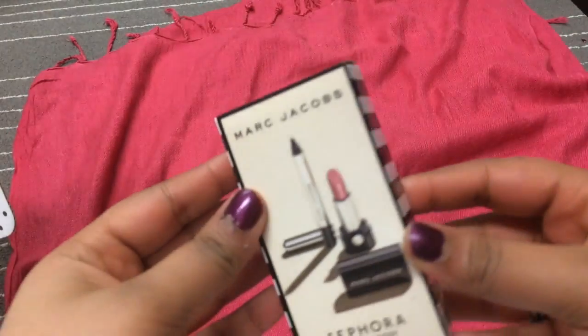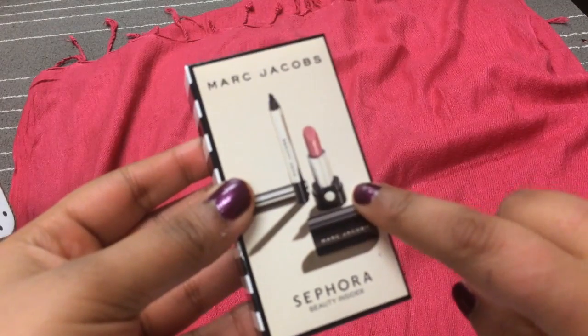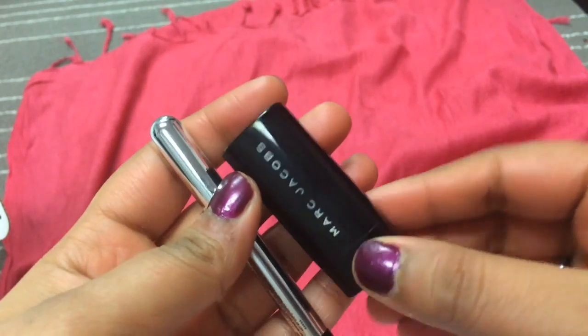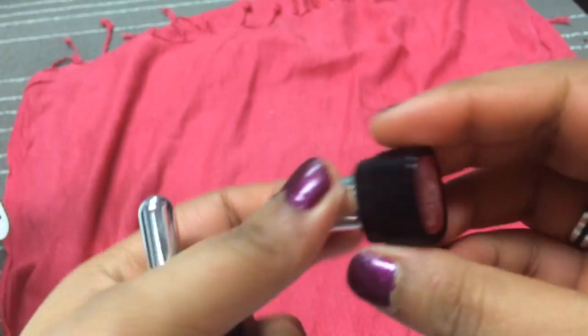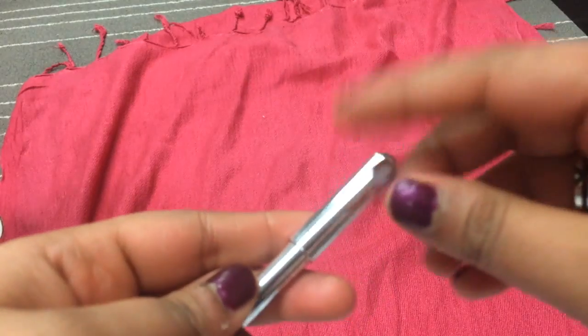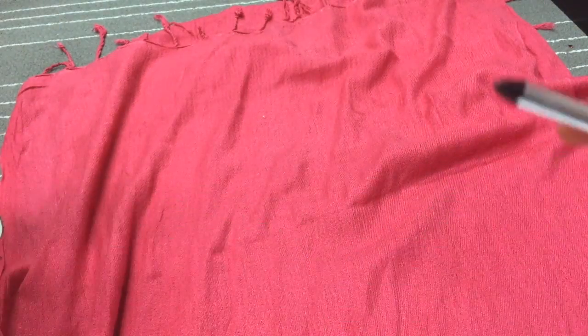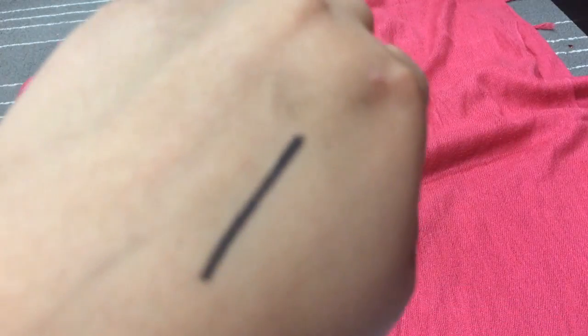I got this birthday gift from my mom — well, it was hers, but I got it. It's a Marc Jacobs Lipstick and a Marc Jacobs Liner. This is how the lipstick looks; it's a really nudish shade in Kiss Kiss Bang Bang. And this Marc Jacobs Gel Liner is just a plain black gel liner. And this is how I put it on — oh, it's so smooth.